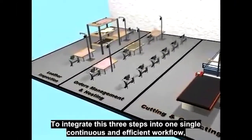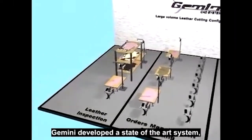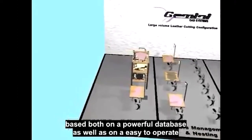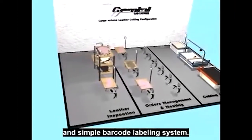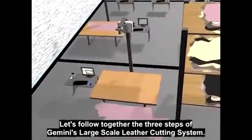To integrate these three steps into one single continuous and efficient workflow, Gemini developed a state-of-the-art system, based both on a powerful database as well as on an easy-to-operate and simple barcode labelling system. Let's follow together the three steps of Gemini's large-scale leather cutting system.